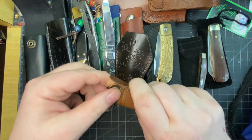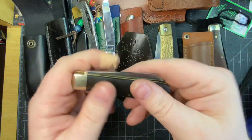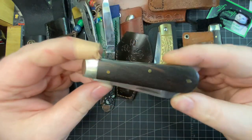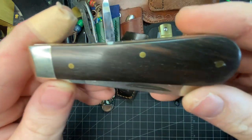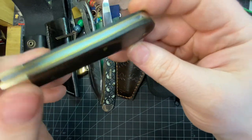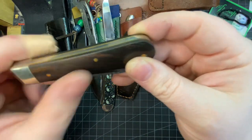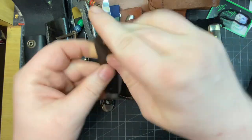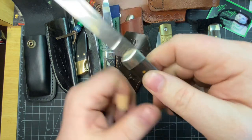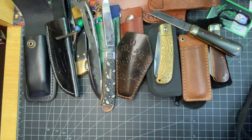This is another lamb's foot from Arthur Wright and Son — a gift from Warthog, and a really awesome gift. Look at that ebony wood, I love that, it looks so beautiful. It has almost as strong a pull as my other one. Really awesome knife, so thank you to Warthog for that.